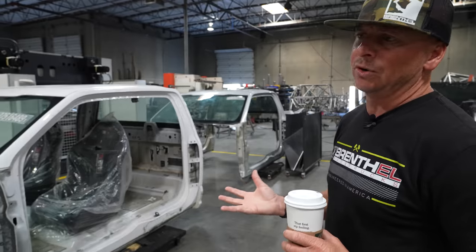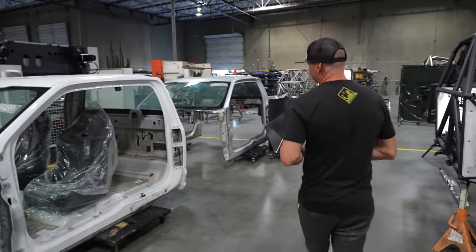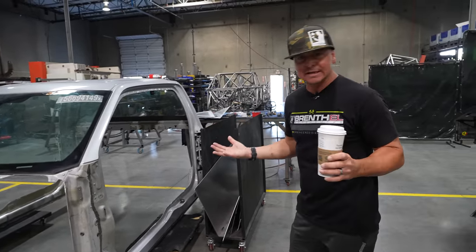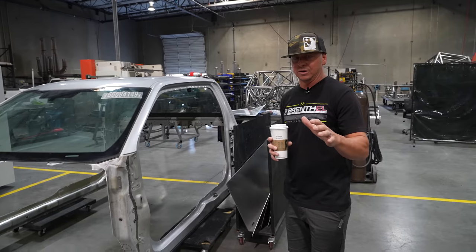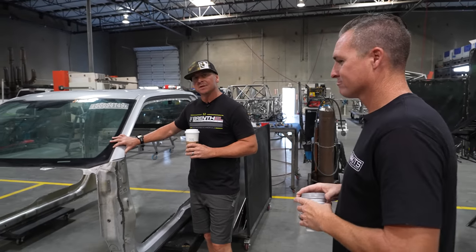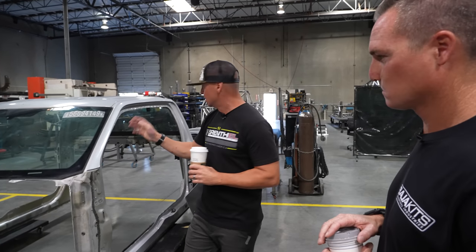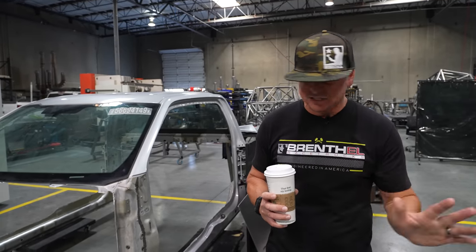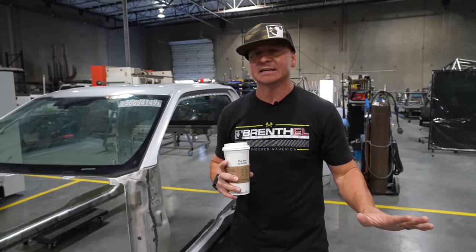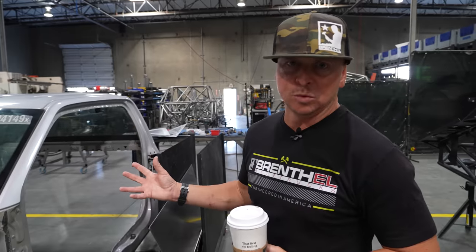These are some luxury pre-runners — pretty unique. You can see a cab that's all cut out, going on top of a chassis we're building in the fab area. Everyone always asks, 'Is that a Ford F-150?' — and yes, that cab is the only thing that comes from the manufacturer. Everything else gets our fiberglass front and rear. We offer two versions: a standard cab where everything is identical to the original, and an extended cab for those who want more room.